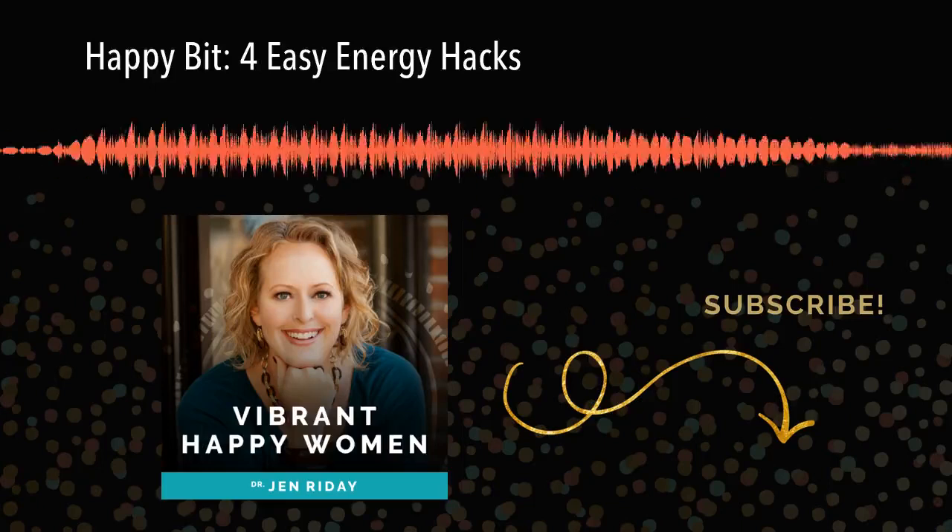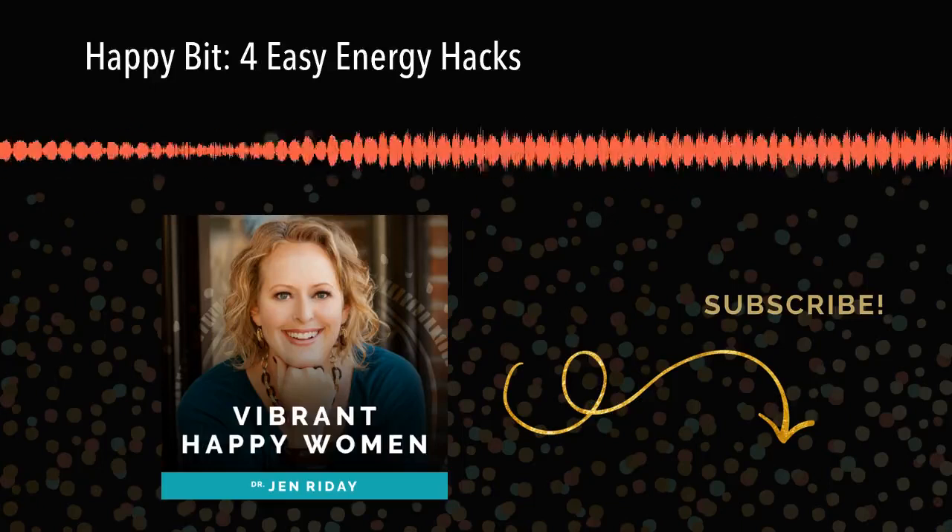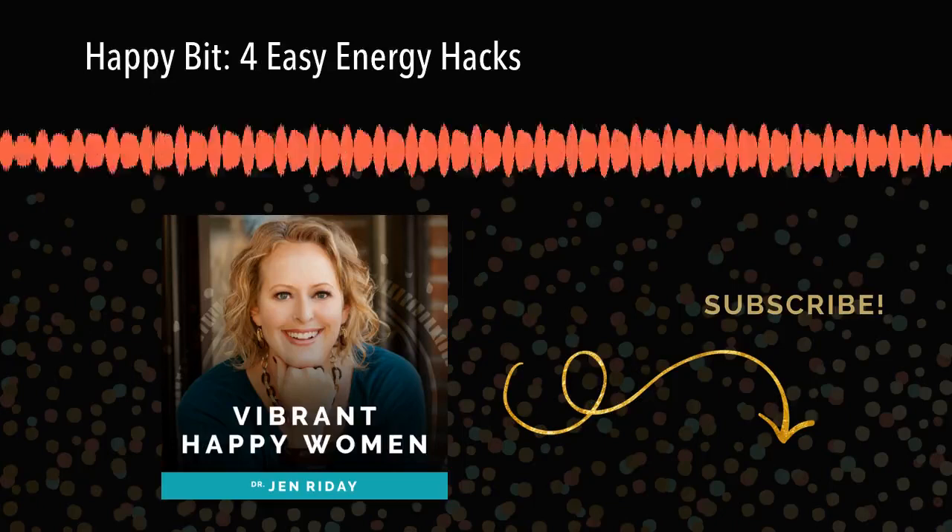Hey there, Jen here, and this is A Happy Bit. Welcome back, and I wanna let you know I love you. Happy Thursday, you rock.